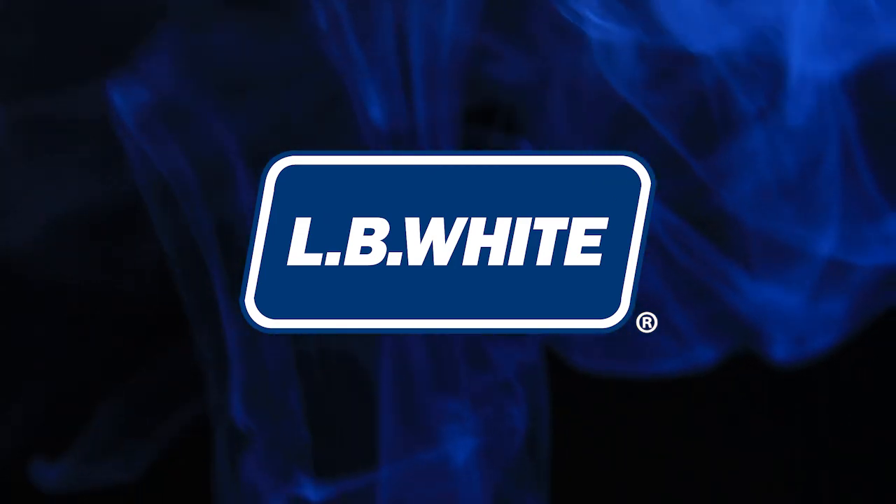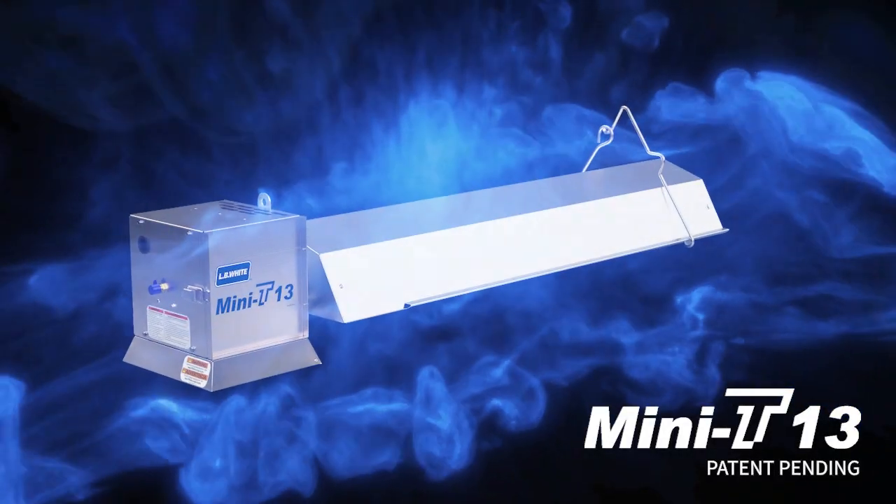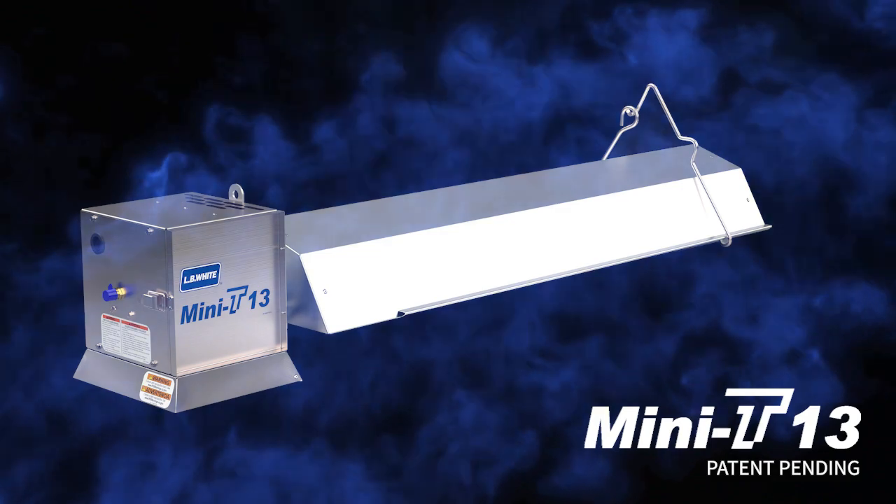LB White has a pig reveal for you. Introducing the new Mini-T Radiant Tube Heater line for swine applications.